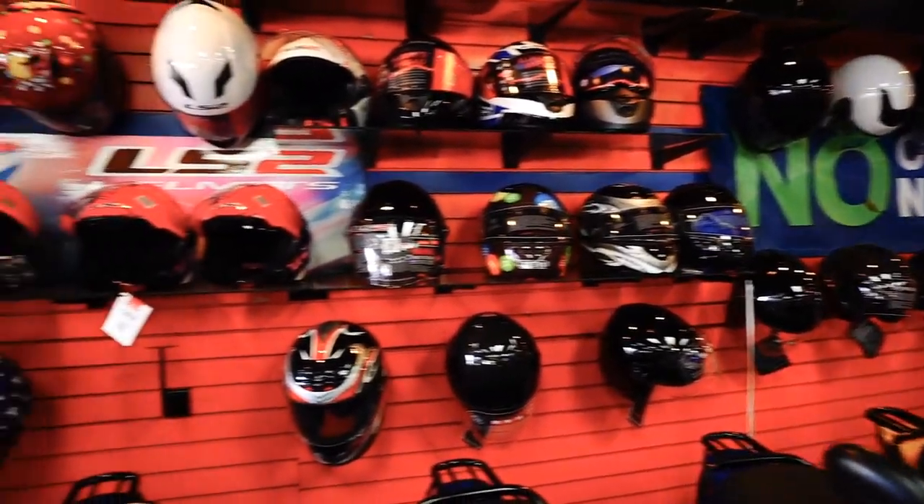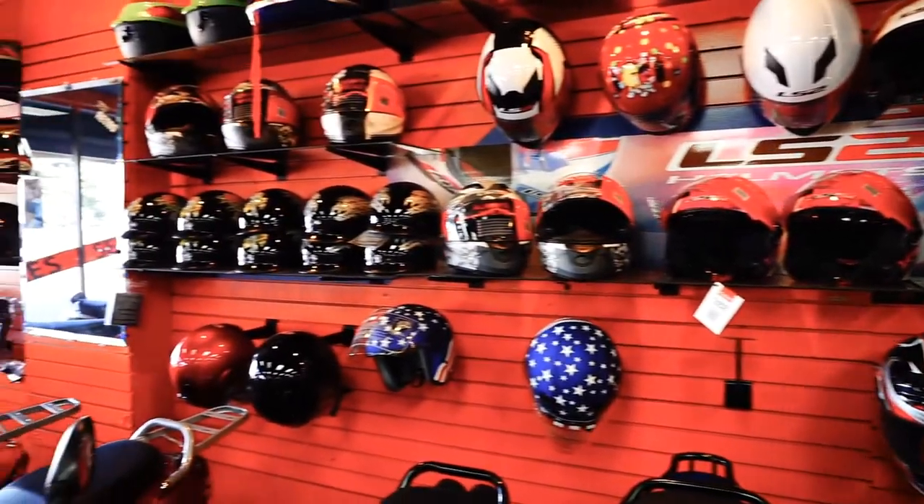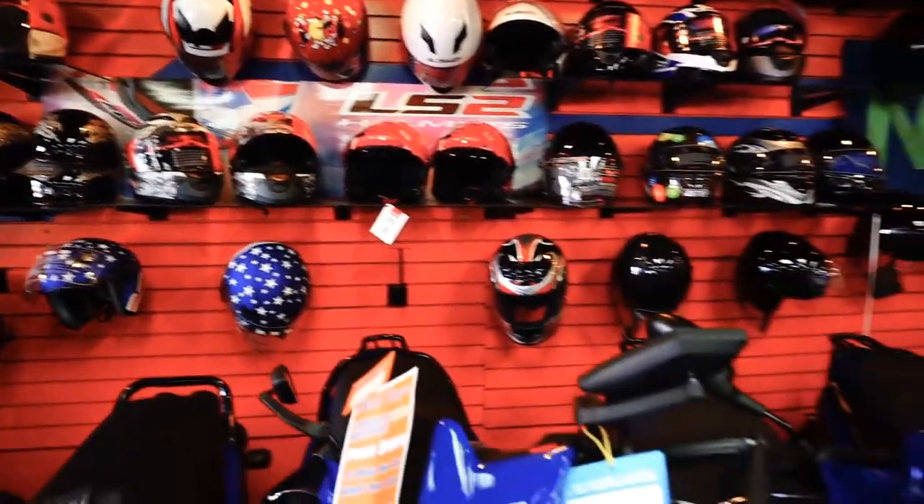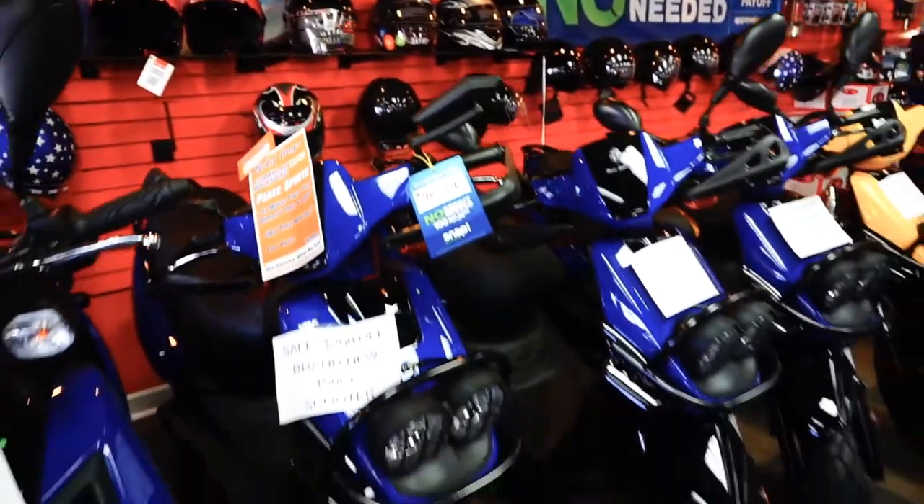We've got half helmets and full face helmets. The half helmets are $45, and full face helmets really range from $79 up to $119.